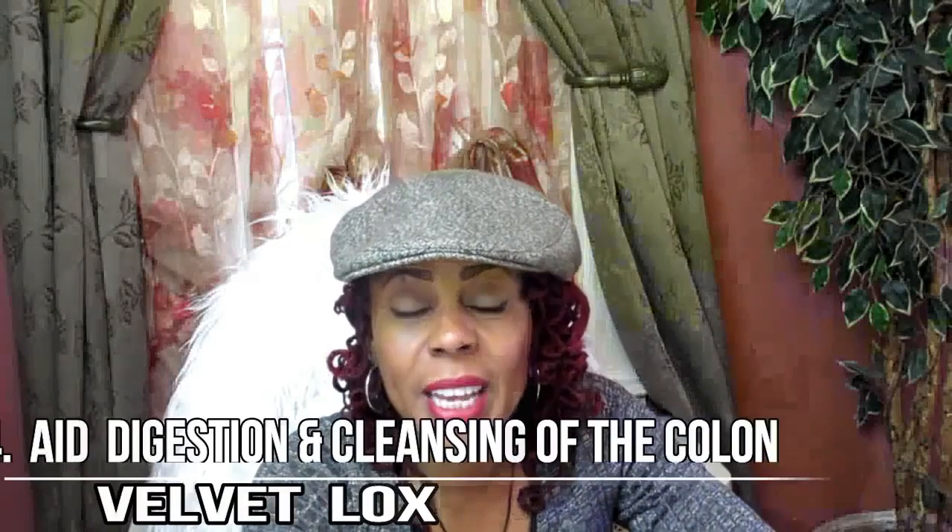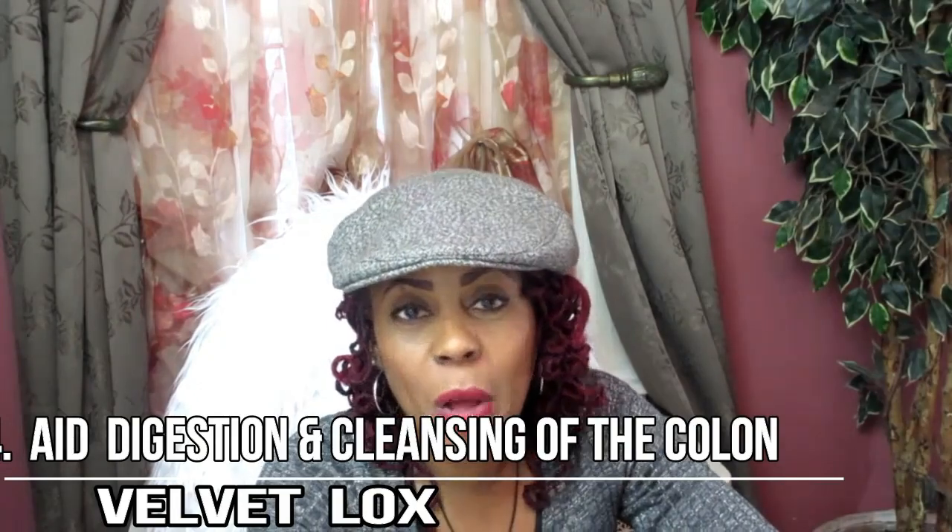Number four, aid digestion and cleansing of the colon. This little magic concoction drink helps to stimulate the digestive enzymes throughout your gut and helps promote healthy gut bacteria. There are thousands of these enzymes and bacteria, so giving them a helping hand is a very beneficial thing. It also helps to assist better elimination by stimulating the bowel. So if you suffer from constipation, this is great for you.